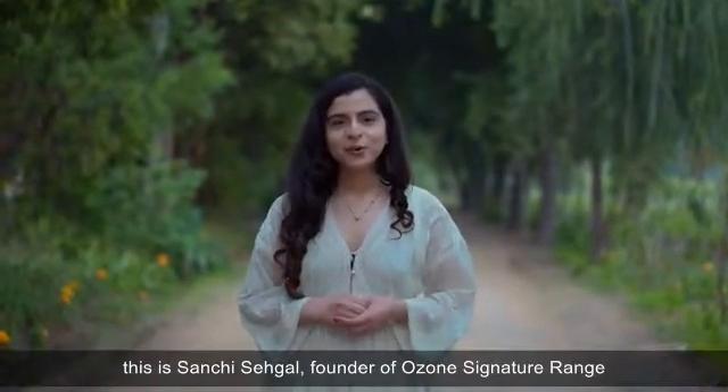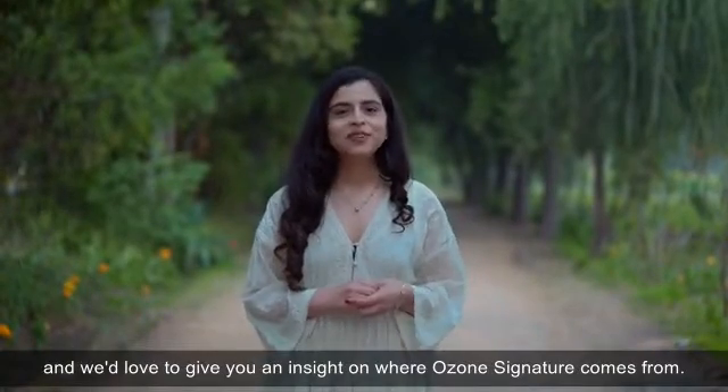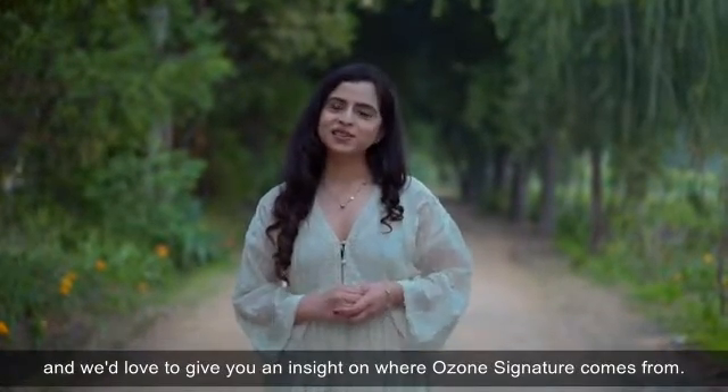Welcome to Ozone's Organic Farms. This is Sanchi Sehgal, founder of Ozone Signature Range, and we'd love to give you an insight on where Ozone Signature comes from.